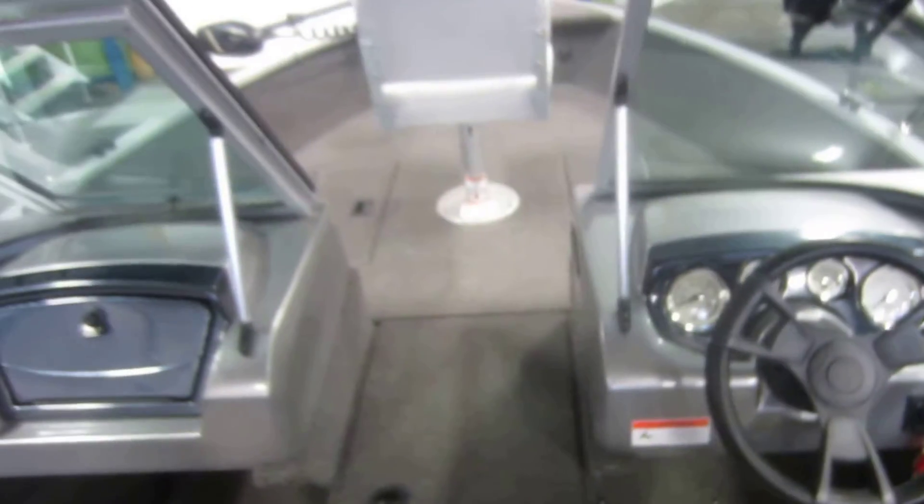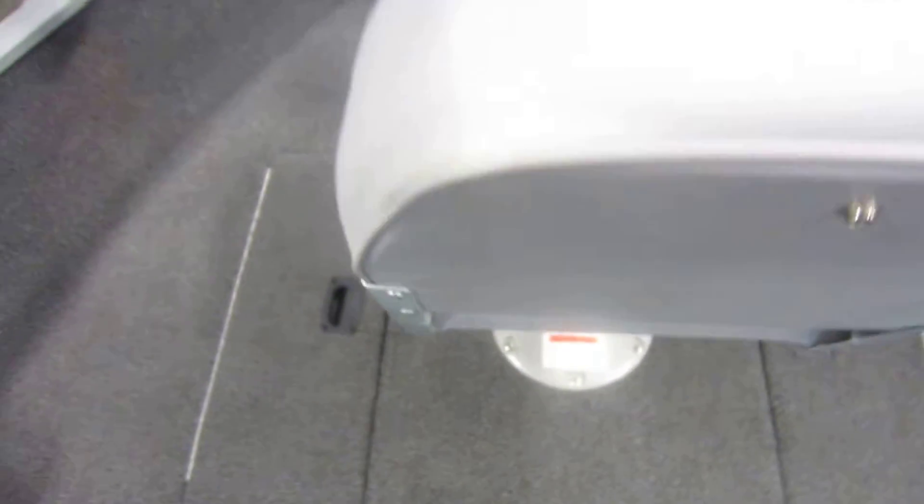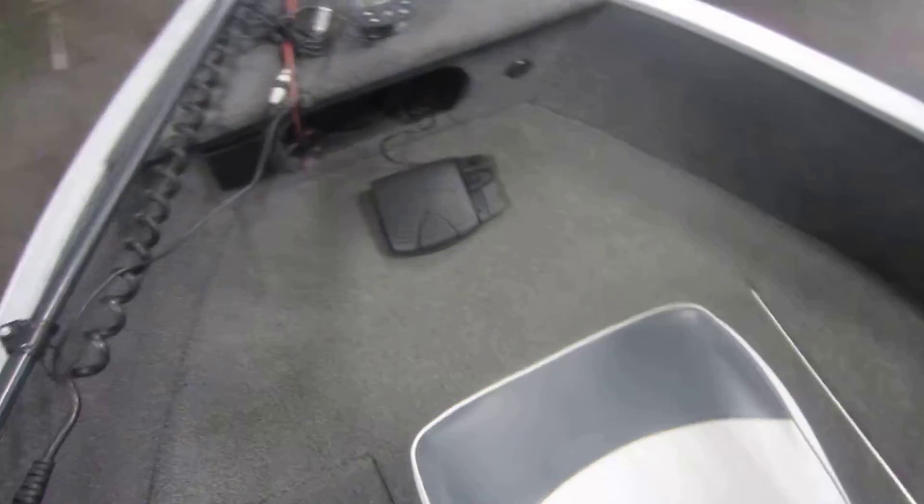This boat is in excellent condition overall, with minimal wear. It does have minor scuffs and scratches on the exterior, as well as light interior wear. Again, this is a 2013 Low 165 Pro Walkthrough Fishing Machine with only 12 engine hours.